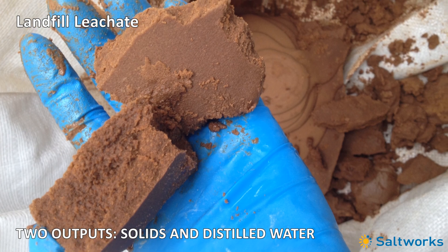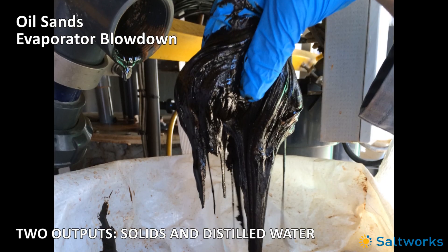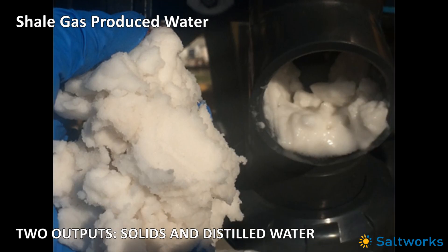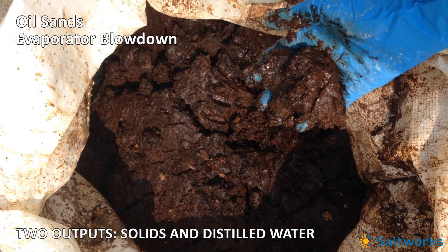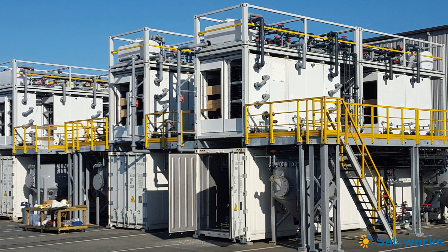The salt maker treats landfill leachate, reverse osmosis brine, evaporator blow down, oil and gas produced waters, mine waters, or any kind of highly contaminated industrial wastewater.